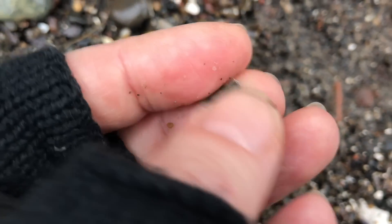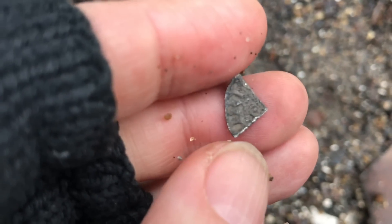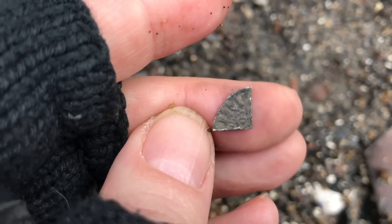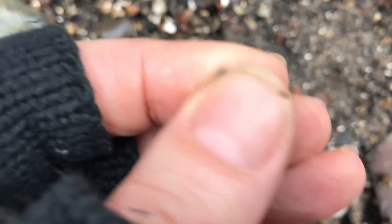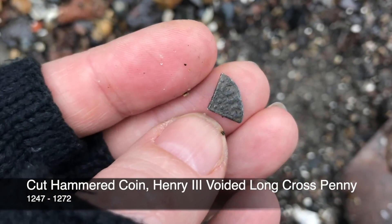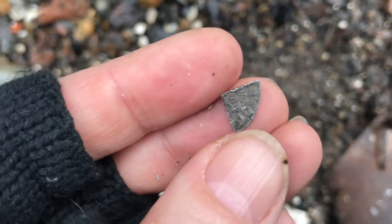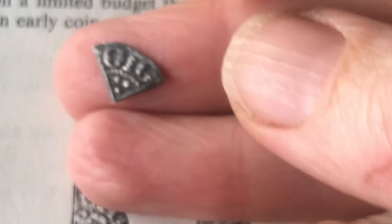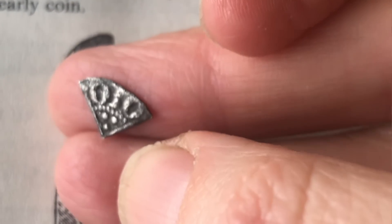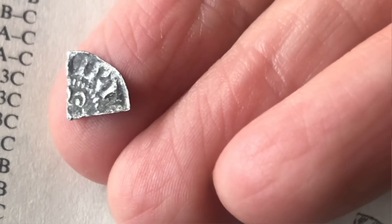There we go — it's popped up a quarter of a hammy. Can you even see this? That is a coin, a hammered coin that has been quartered. We should be able to work out what that is once I'm home. It's got some quite good detail on it.